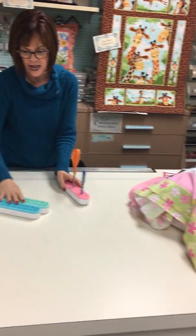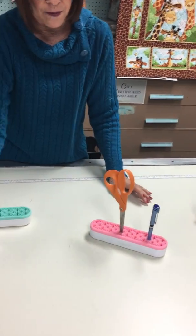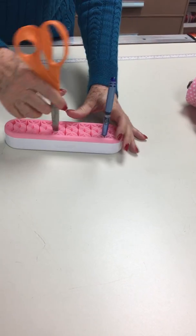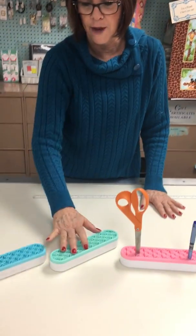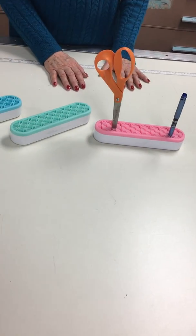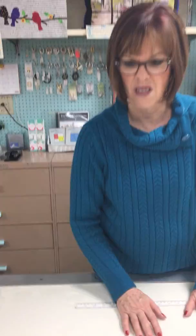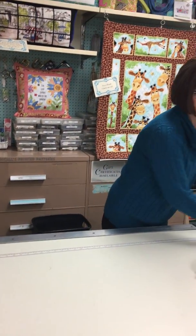Another thing that's been really popular — I keep selling out of them — are these Stash 'n Store organizers. You can put your pens, markers, scissors in there, or even your feet if you're swapping them out. They come in different colors. I'm still waiting for the red to come in because it's been back-ordered. These are really, really cute and they're only about $11.